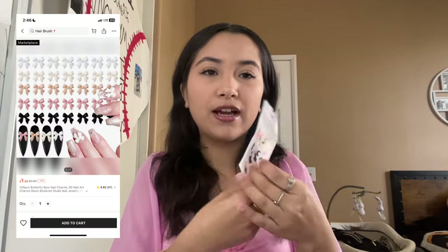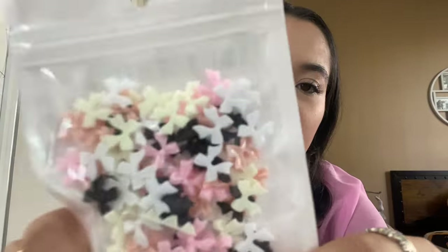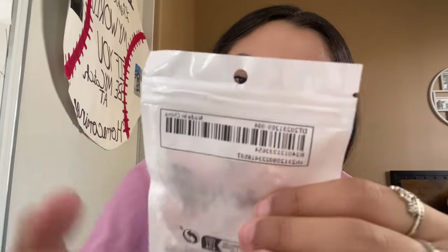The next few accessory things I got were for my nails. I got a hundred-pack of these little bows that I've been seeing everywhere — they're multi-color and super duper cute. They're smaller than I expected but I think they're cute. There's a pinkish nude color, cream, white, black, and baby pink. These are super cute.